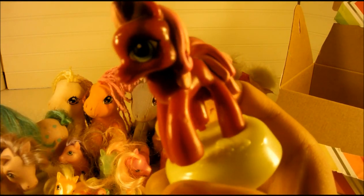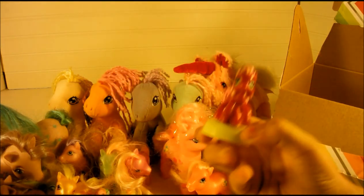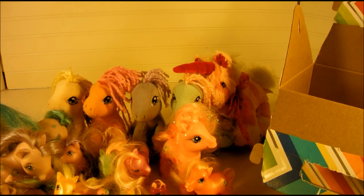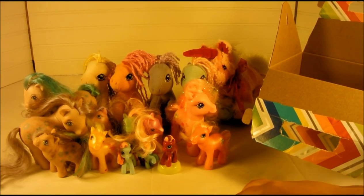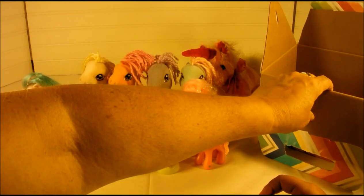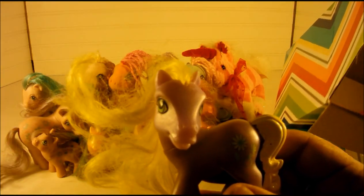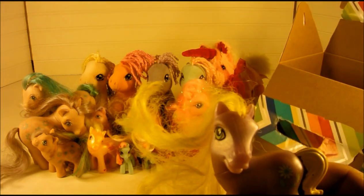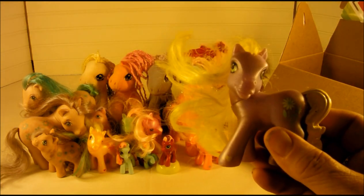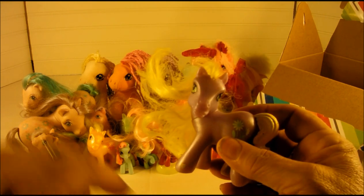That one is Cherry Blossom — my favorite, I love Cherry Blossom. I'm gonna put the camera out here a little bit so we can get them all in frame. Then we got this purple and yellow baby — her name is Daisy Joe, and she has her little heart mark on the front foot instead of the back foot.